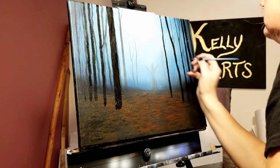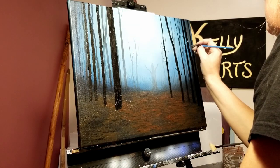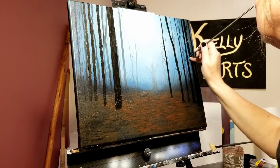Taking my liner brush, I'll start adding little branches, but not too many — just enough to give it a sense of detail. I'm not going to add shading to these trees like I had done in the August painting. These are all going to be pretty much silhouetted.